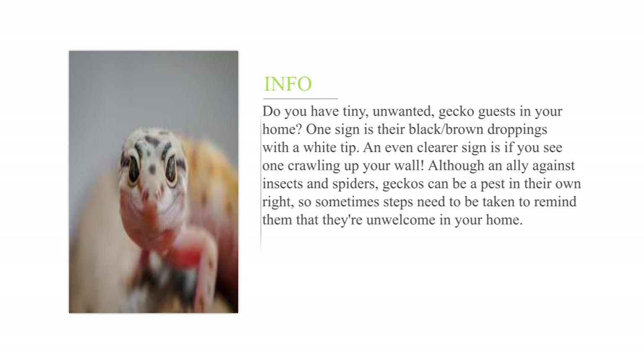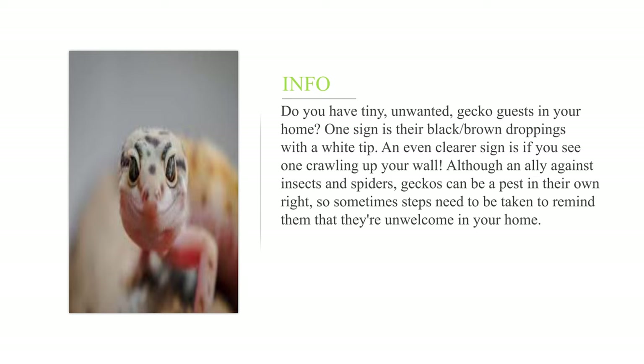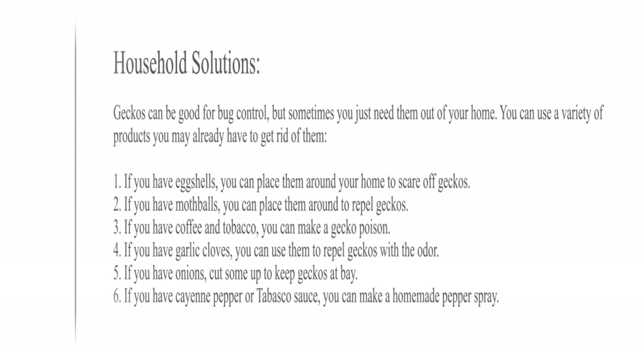How to get rid of common house geckos. Do you have tiny unwanted gecko guests in your home? One sign is their black or brown droppings with a white tip. An even clearer sign is if you see one crawling up your wall. Although an ally against insects and spiders, geckos can be a pest in their own right, so sometimes steps need to be taken to remind them that they're unwelcome in your home.